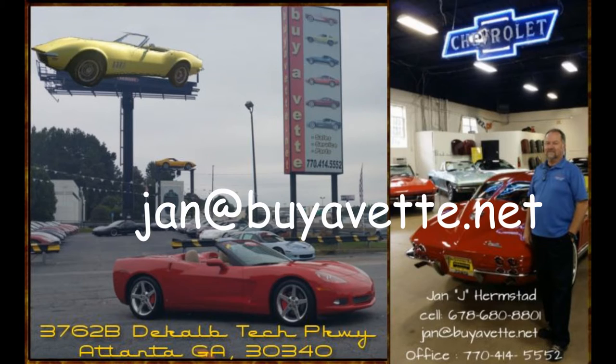So come and see me at BioVet.net. Jan Hermstad, 678-680-8801 — and thank you for looking.